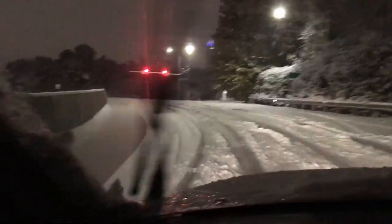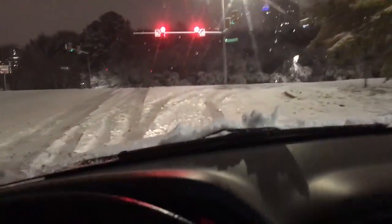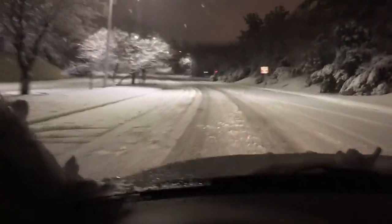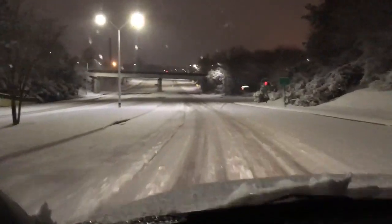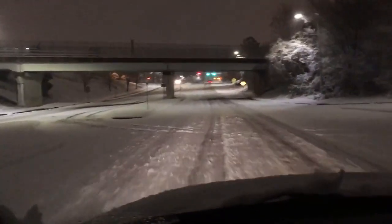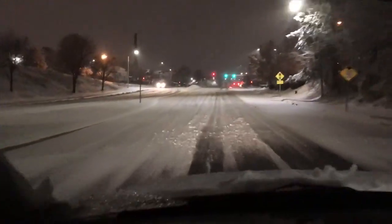Let's go. We're out here on MLK Boulevard.